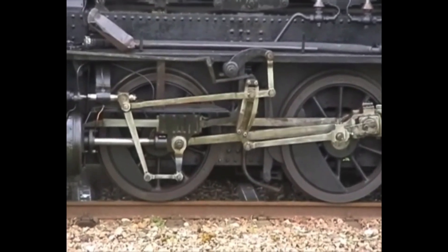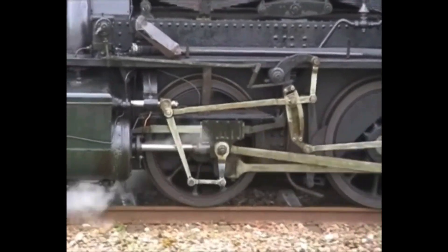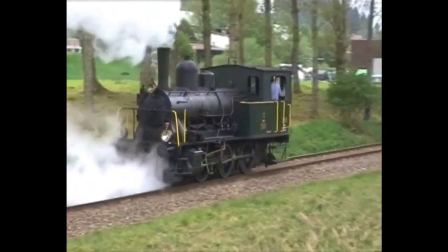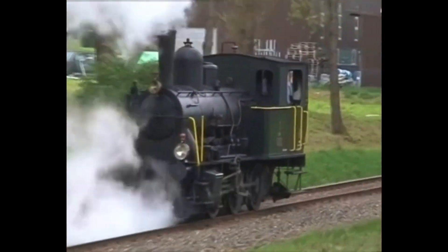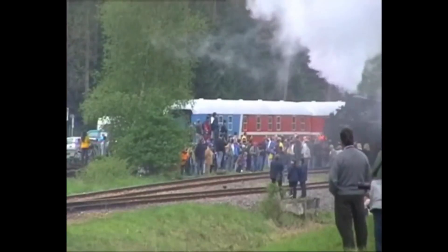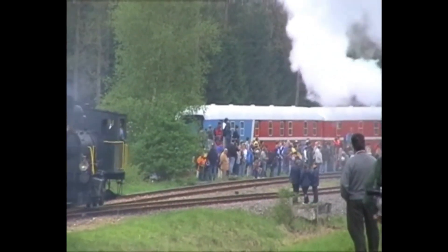Power was taken from the overhead wires and fed to the heating elements via two transformers rated together at 480 kilowatts. Both engines went into service in 1943. They could run up to 20 minutes without power supply once the boiler had been charged to full pressure.